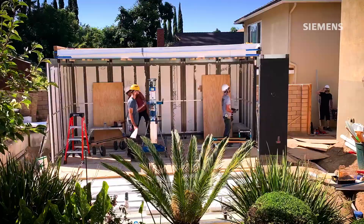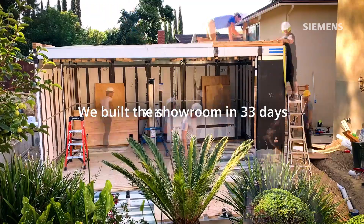Our showroom up in Silver Lake — we built that in 33 days, start to finish, and that was over a year ago. It's gotten even faster since then.